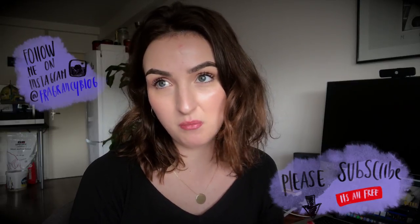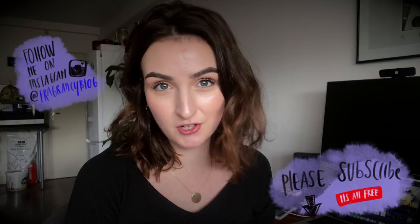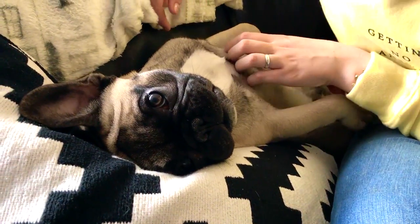Hey guys, it's me Kim from Fragrancey Blog. I've been waiting so long to make this video and I've been collecting all the footage from our dog Specky. It was quite a lot of work, and I know it's not fragrance related, but some people asked me to make a video about Frenchies. I really hope you guys enjoy this video.